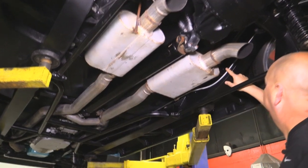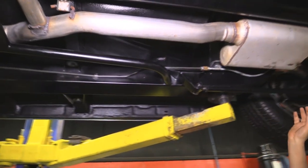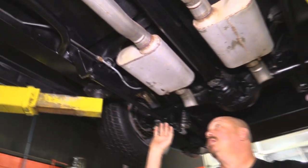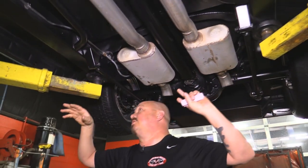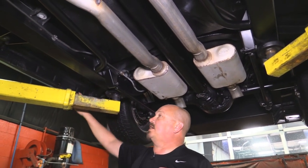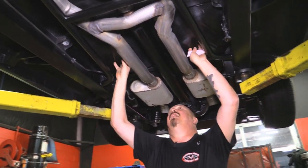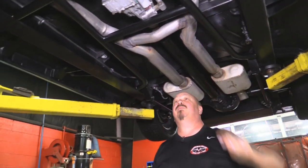They've got three-inch exhaust slash-cut here in front of the axle. Looks like a brand new fuel line and brand new brake lines. This is a custom frame — all the body mounts are custom. Back sides of the rockers look great. The floor boards look great — they've got like a bed liner material on them. They're gorgeous.